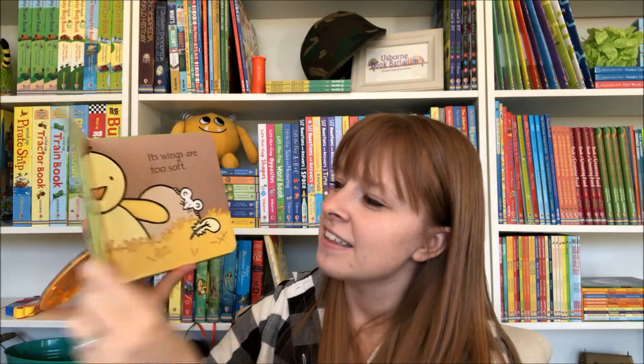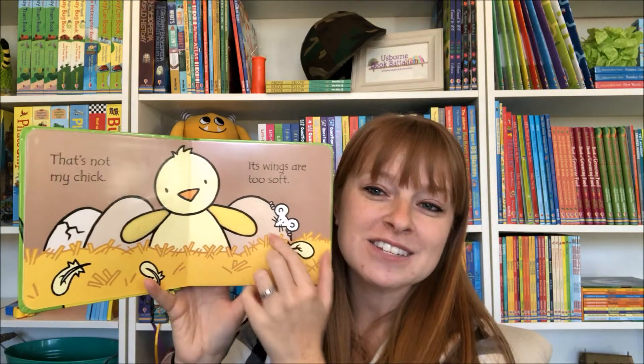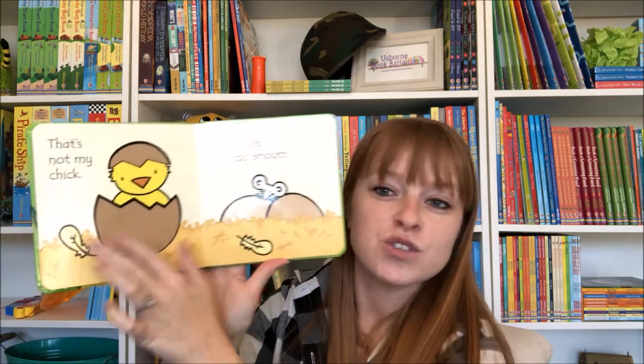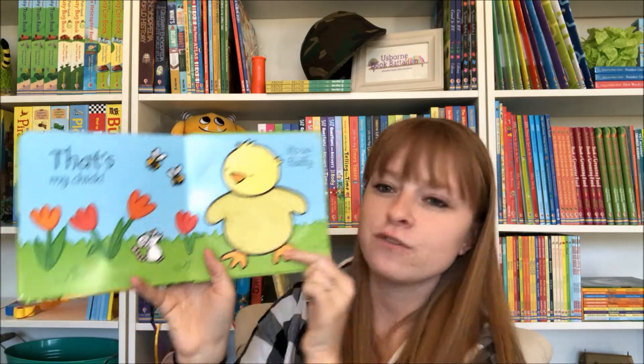And then we have Chick. This one would be perfect for an Easter basket — really cute, fuzzy chick. That's not my chick, its shell is too smooth. That's my chick, it's so fluffy.